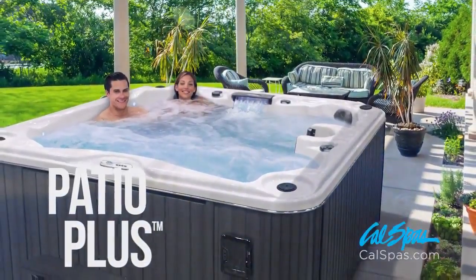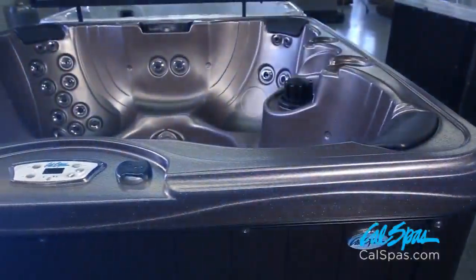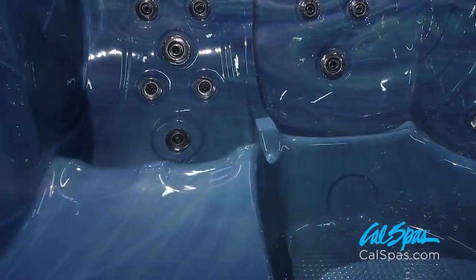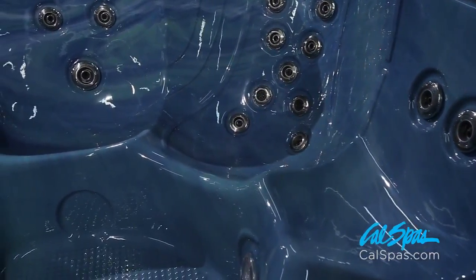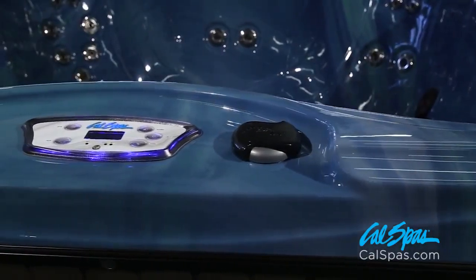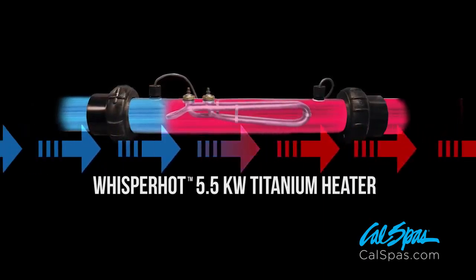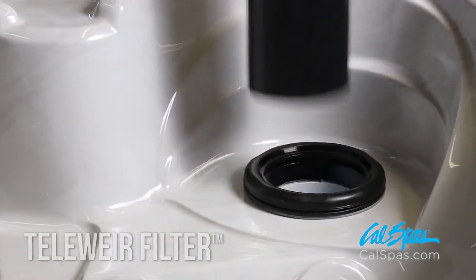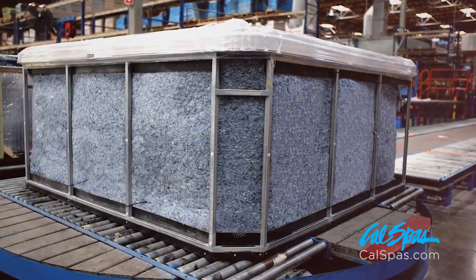The Patio Plus Spas from Cal Spas are designed to complement any patio while remaining budget-friendly. Patio Plus Spas comfortably seat up to six people and are equipped with 25 to 32 HydroPro Jets. Standard features include a Smart Spa LCD Control Panel, Whisper Hot 5.5 kW Titanium Heater, Water Feature, BioClean Telewear Filter System, Cal Preferred Synthetic Cabinet Panels, and ThermoShield Insulation Package.